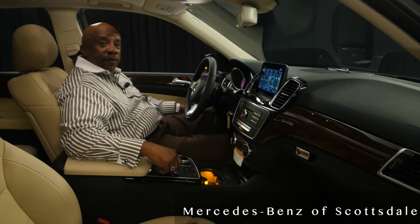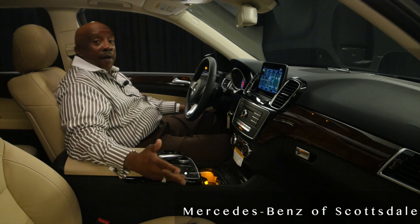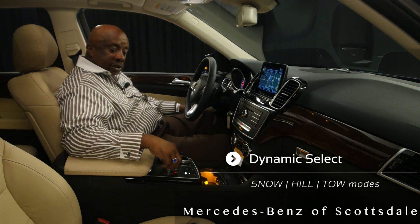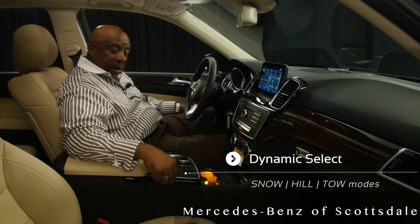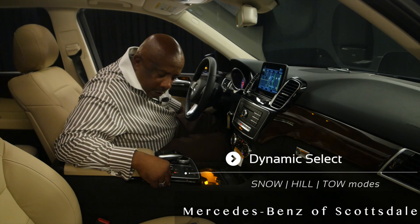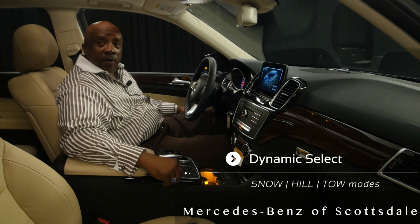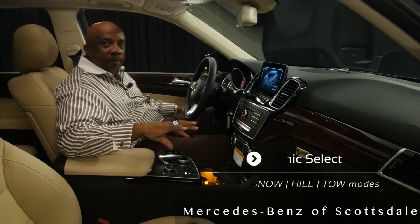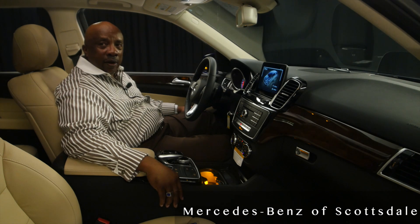You can select your different modes for drive. If you're having a snowy day, you can click it to snow mode. If you're getting onto a high hill, you can slip it to that particular mark. And third, if you're towing something and have a heavy load, you can click it to that — just by a click of your fingers and your wrist.